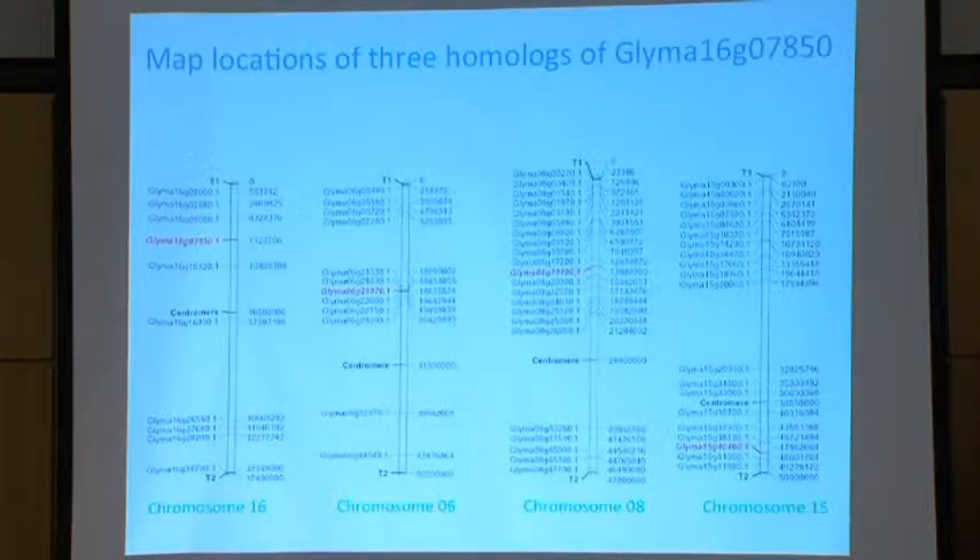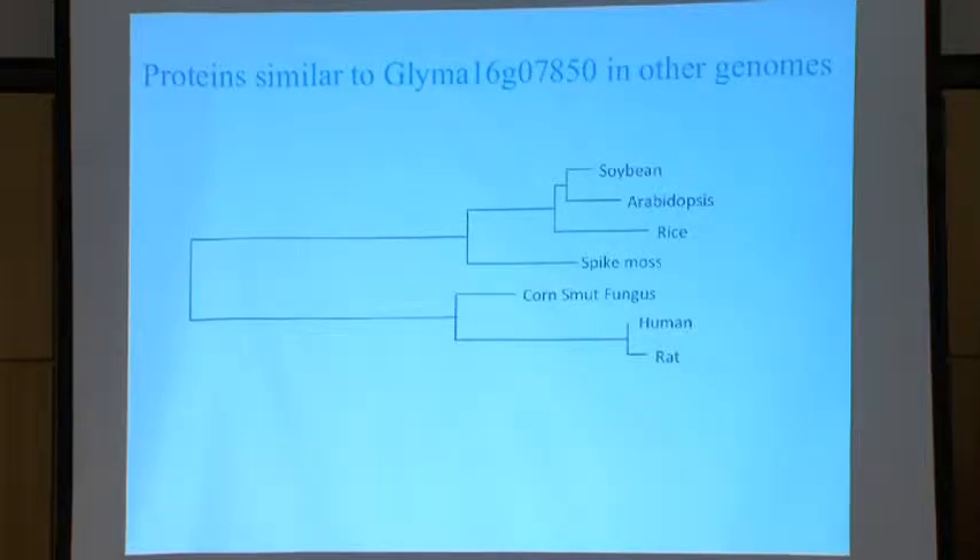So we looked at their divergence, how it evolved. In evolution, this is the sequence present. Soybean, Arabidopsis is a small, tiny plant which belongs to the Brassica family, the mustard family. And then you have rice. They are closely associated. Then this is spike moss, fungus, human, rat. They all contain this protein, which makes sense, because all these organisms require opening of DNA. So helicase protein should be present in all of them. But in the plants, it is very closely matching with each other, whereas human and rat were very diverse as compared to these ones.